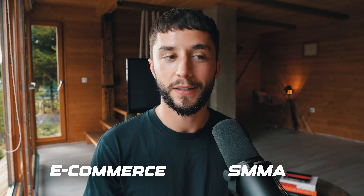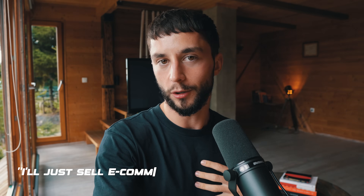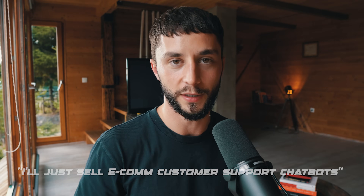Hey everyone, Liam Whatley here and today I wanted to point out a really interesting opportunity that I've seen in the e-commerce and SMMA space if you're trying to sell AI solutions. These are obviously very big online business niches and a lot of you trying to get into the AI automation agency business model end up defaulting to selling e-commerce customer support chatbots, which seems to be a very common thing that people try to start off with initially.